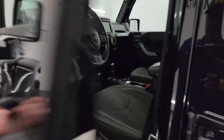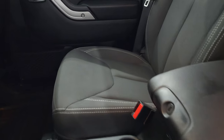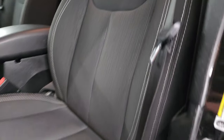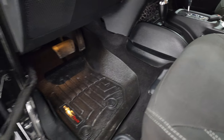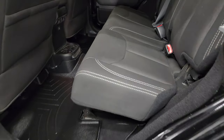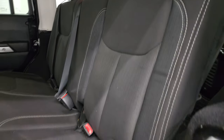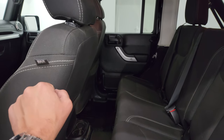It has heated mirrors. Inside, the Sahara package gives you the black cloth interior — no rips or tears on the seats. You get 'Sahara' stitched into the backrest. The seats have a height adjuster, WeatherTech floor mats throughout, and power locks. Back seats are just as clean, with no rips or tears. It has the LATCH child safety system, and this one does have side curtain airbags, which was an option on these.